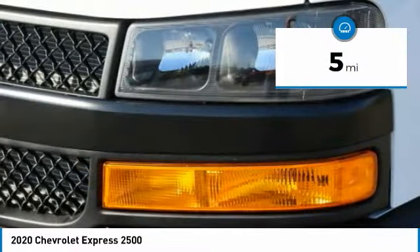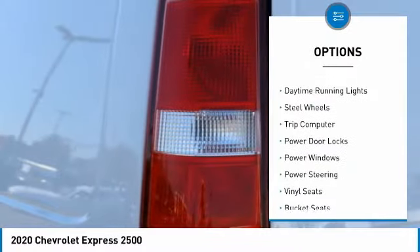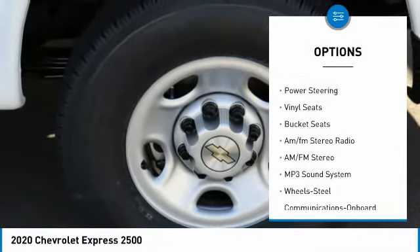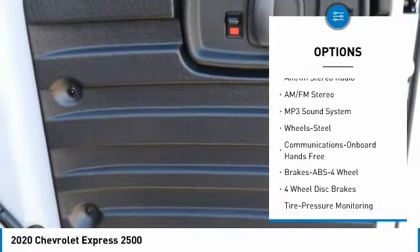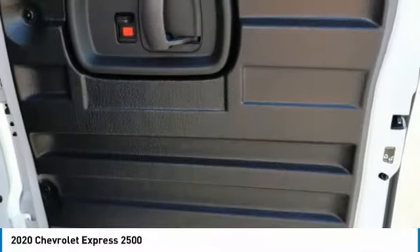This vehicle has less than 100 miles. Here are some of this vehicle's great options: traction control, daytime running lights, steel wheels, trip computer, power door locks, power windows, power steering, vinyl seats, bucket seats, and AM/FM stereo radio.